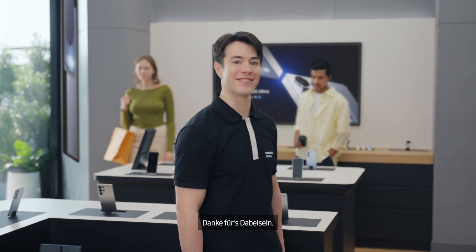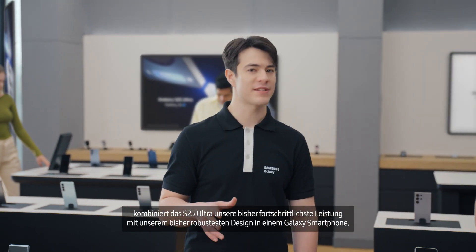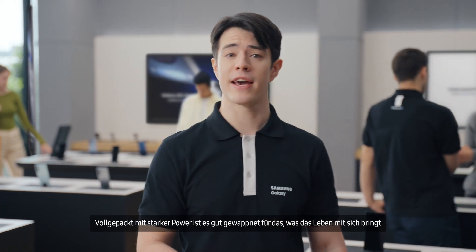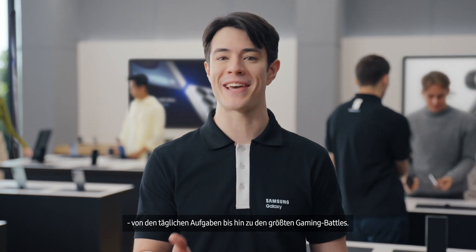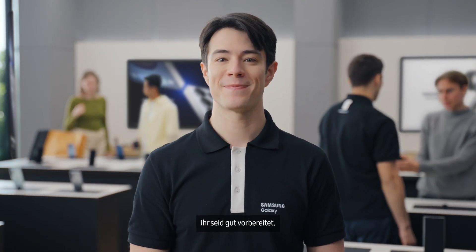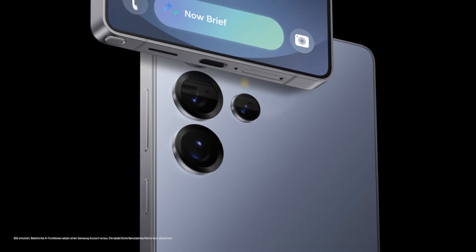Thanks for joining the action. As you can see, the S25 Ultra combines our most advanced performance ever with our toughest design yet. Packed with unstoppable power, it's built to handle everything life brings — from your toughest daily tasks to your biggest gaming battles. So whatever you're up against, you've always got what it takes. Stop by one of our stores to try it out for yourself. See you in the next guided demo!